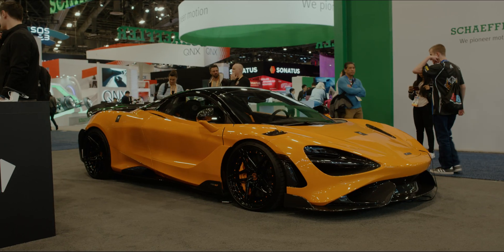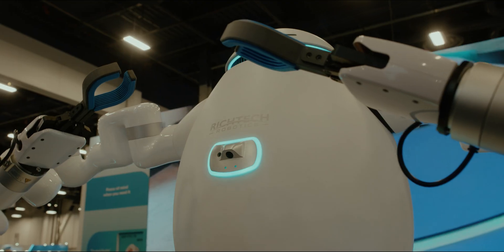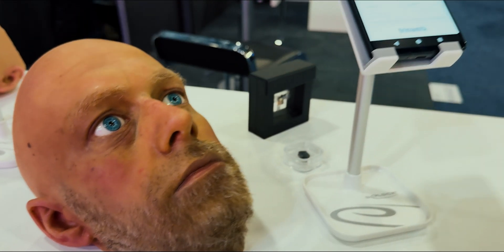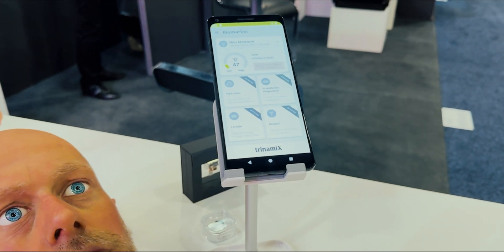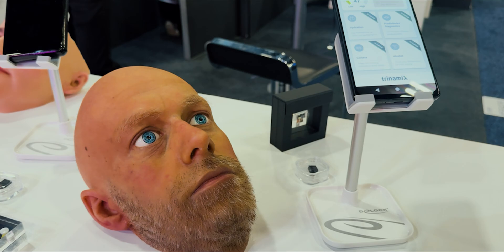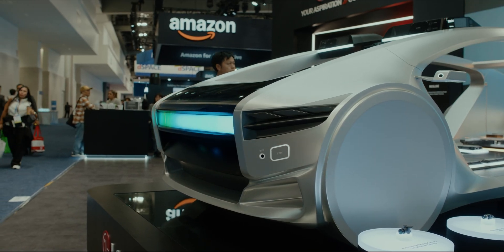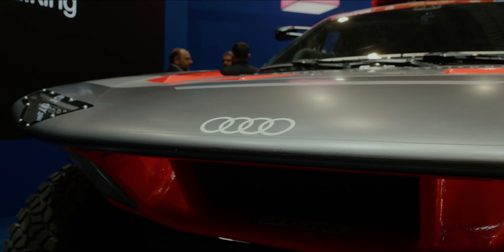CES 2025 has been mind-blowing this year, leaving nothing to the imagination. From super fast cars to flying cars, robots serving drinks, AI glasses, some creepy tech — this show has really delivered on the future of tech. Today I'm breaking down some of the highlights and the coolest things that we saw at the show. You're going to want to stick around to the end. Here's a sneak peek.